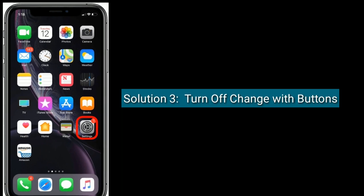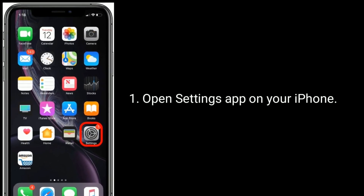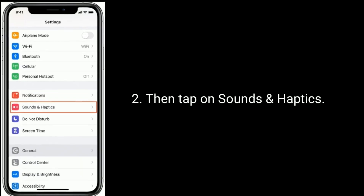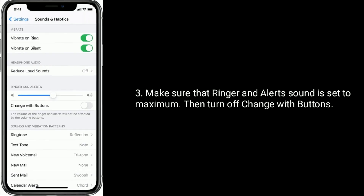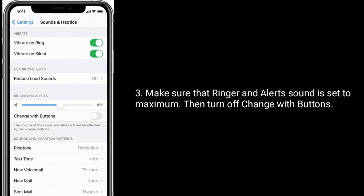Solution 3 is: turn off Change with Buttons. To do this, go to the Settings app, then tap on Sounds and Haptics. Make sure that the ringer and alert sound is set to maximum, then turn off Change with Buttons.